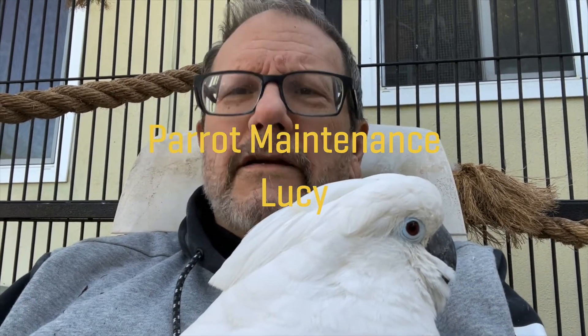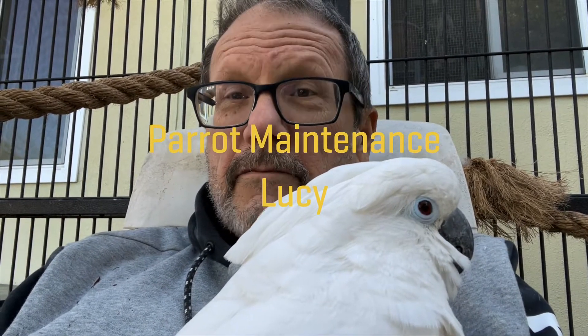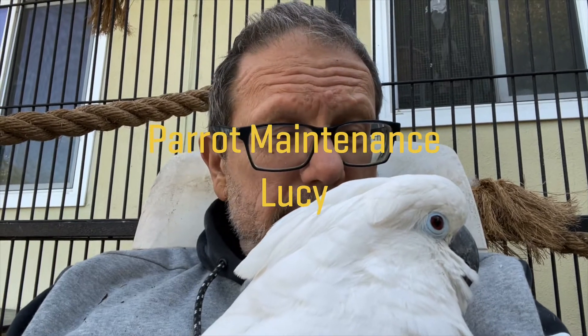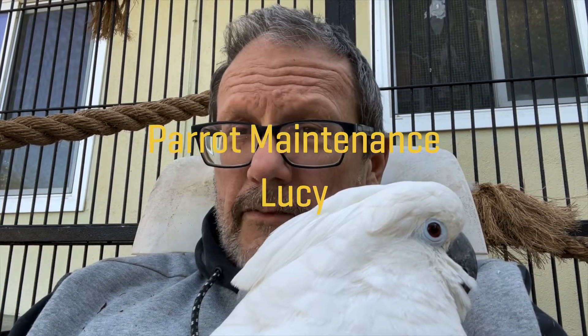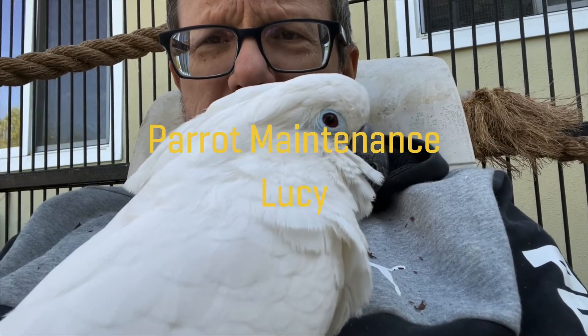Hi, and welcome to Cockatoo — Cockatoos with Attitude. Today we're going to talk about maintenance: maintaining a bird that has some problems that have to be dealt with. And who are we going to talk about? We're going to talk about Lucy.